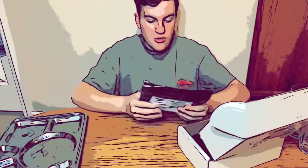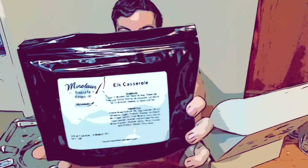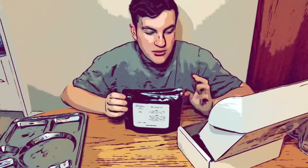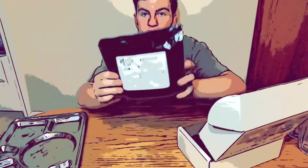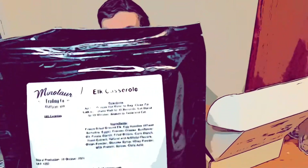First off, we have the main elk casserole. This comes in the new pouches that they had — it's a different pouch compared to what they had before, which I don't have an example of right now. It's a nice pouch that has the ingredients listed.